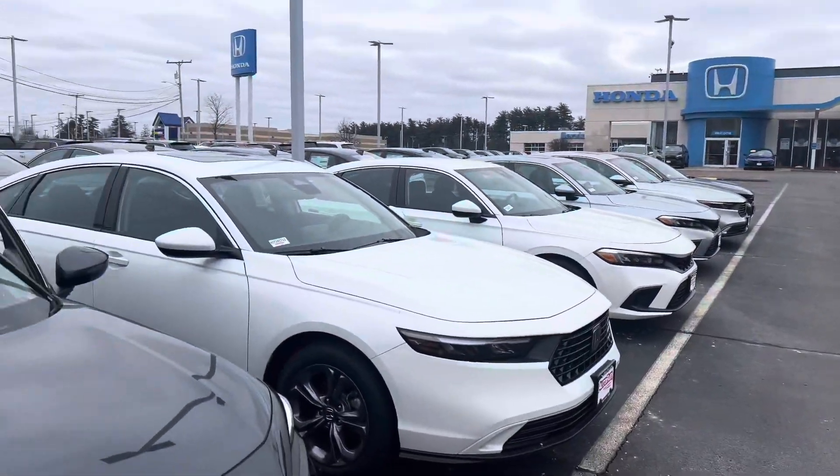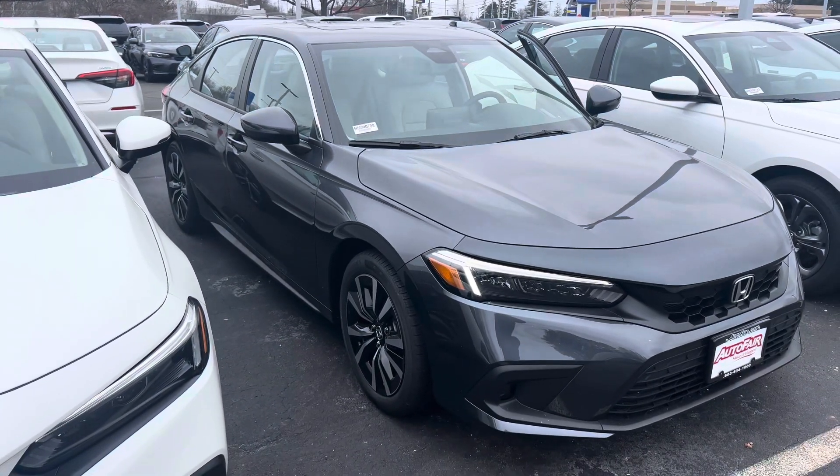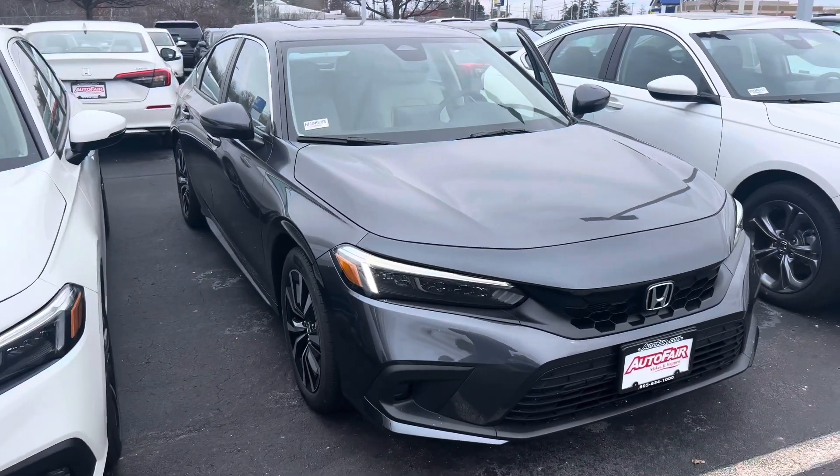Hey there, Elise. This is Bob Black over at AutoFair Honda in Manchester, New Hampshire. Thanks for your interest in this 2024 Honda Civic Hatchback EXL.